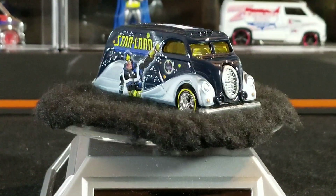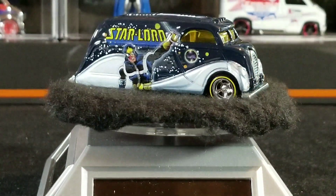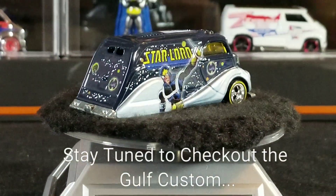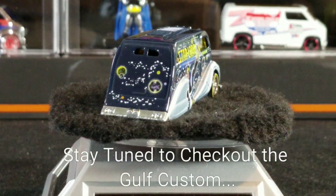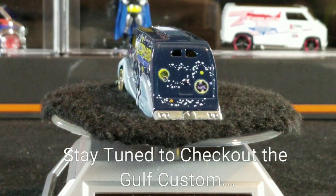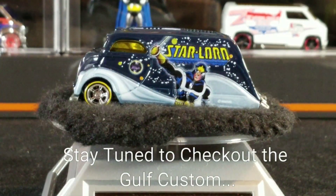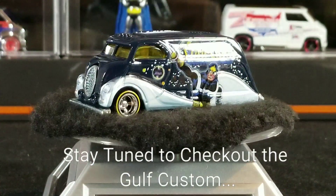That's it for this month's buy, sell, trade haul video. Hope you guys enjoyed it. If you like the video, don't forget to give it a thumbs up, don't forget to subscribe, and also check out my Facebook page — That Van Guy. Thanks for watching guys, I appreciate it, have a great day.